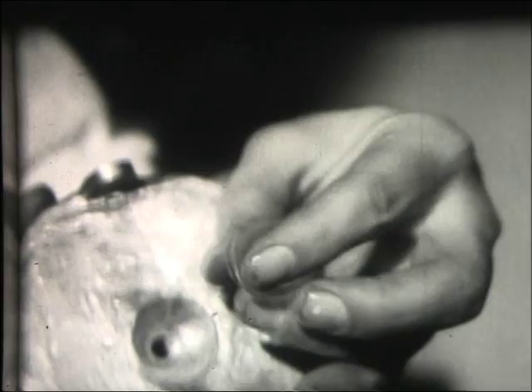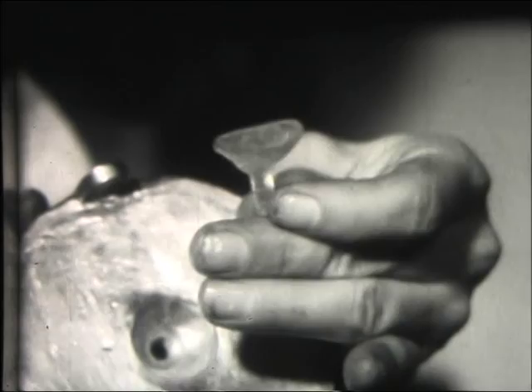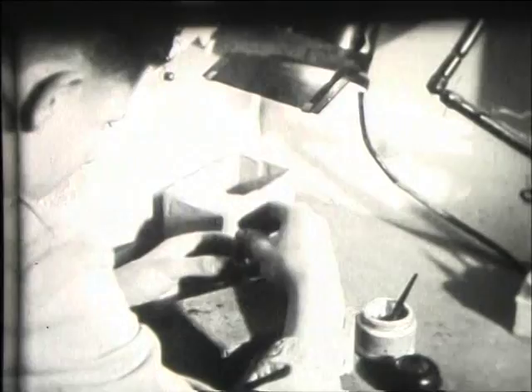The die cage is taken from the heating bar and the roughly formed lens is removed. The lens is about a fiftieth of an inch thick and it's ready for the long process of grinding and polishing. The lenses are ground by machine and hand to an accuracy of one hundredth of a millimetre.